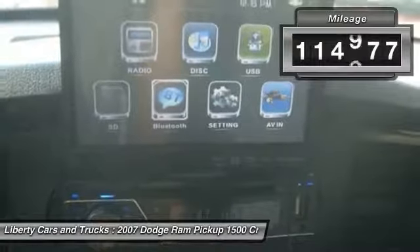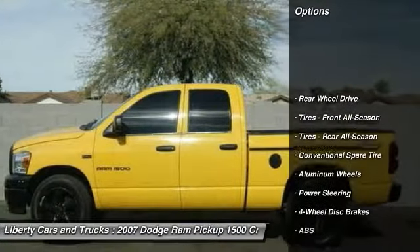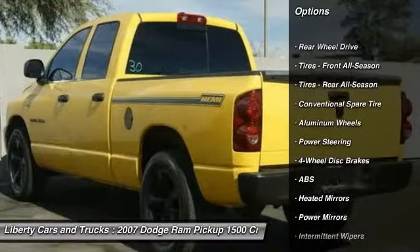This vehicle has less than 115,000 miles. Here are some of this vehicle's great options: keyless entry, anti-lock braking system, power steering.